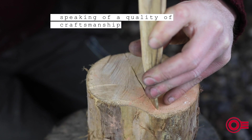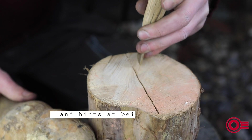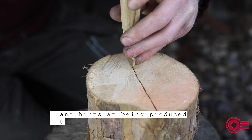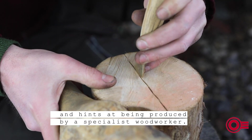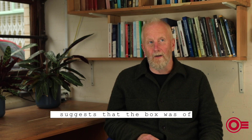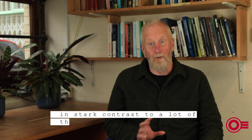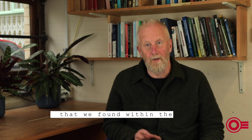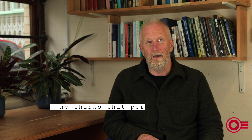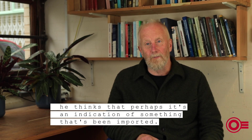The quality of craftsmanship stands out from the remainder of the assemblage and hints at having been produced by a specialist woodworker. Woodworking specialist Mike Banthal suggests that the box was of a quality in stark contrast to a lot of the other woodworking found within the settlement, so he thinks it may be an indication of something that's been imported.